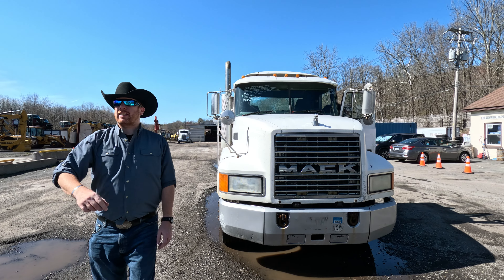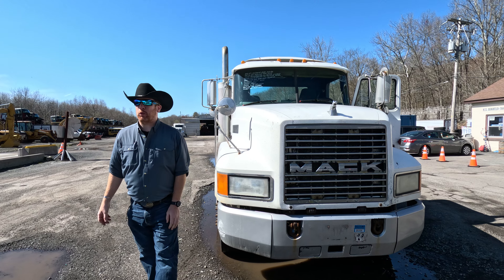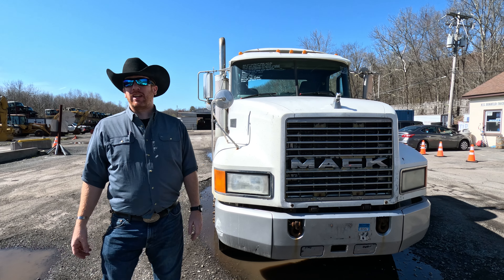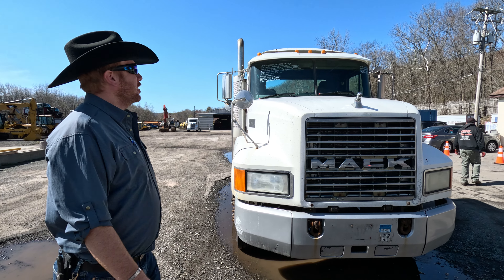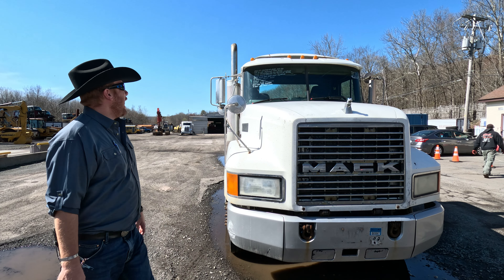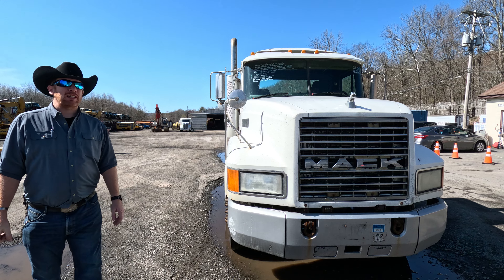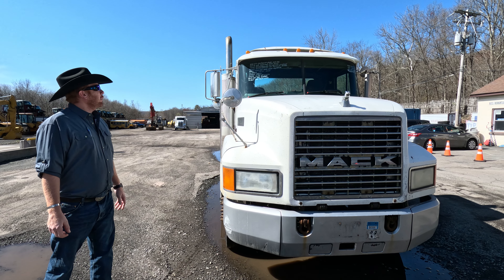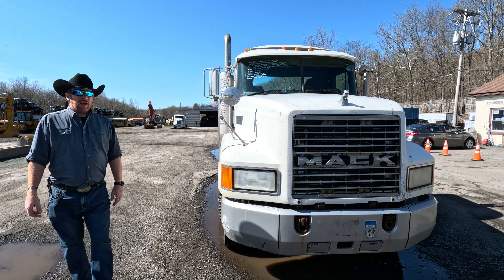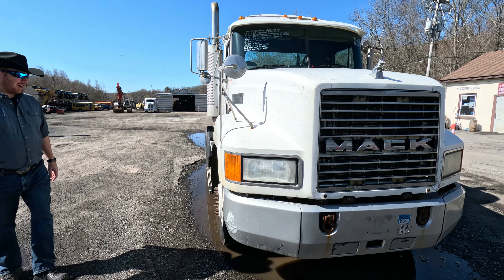Welcome to Arthur Trovian Sons — this is what we're known for, pre-emission Mack trucks. This one's a tandem axle day cab tractor, a CH613. We've got a Mack E7 behind it, 330-350 horse, with a Rockwell Meritor 10-speed. Let's take a quick walk around and see what we've got going on.